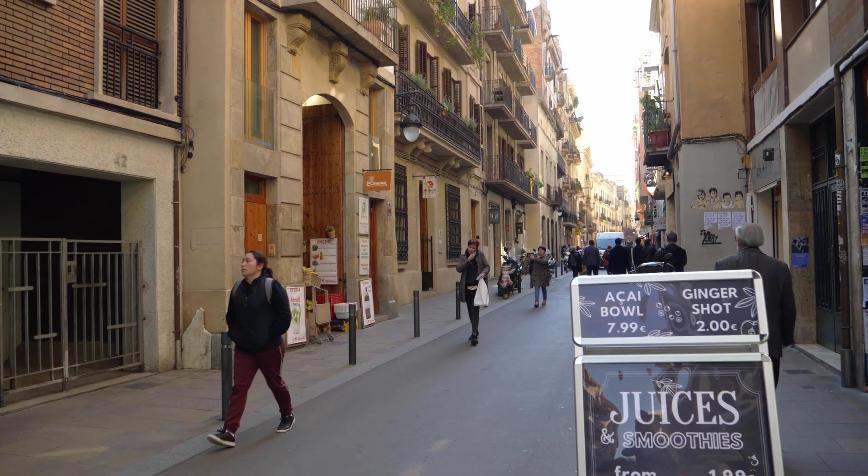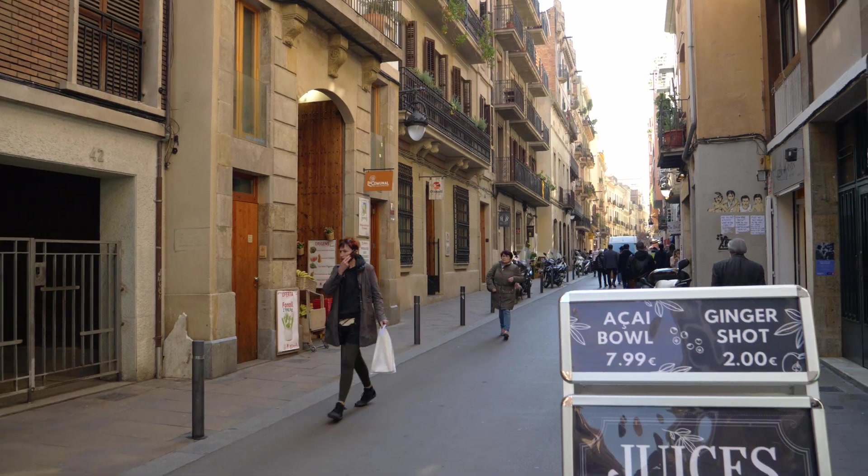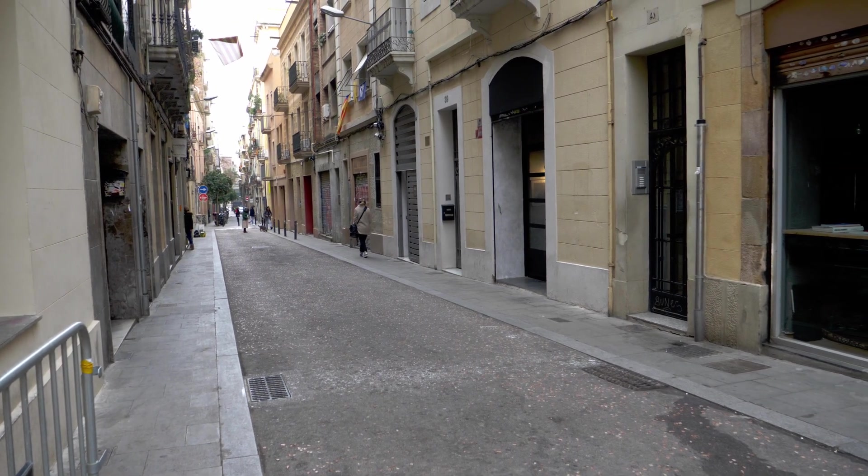We're walking through the streets of the Gracia district right now, going to show you a few more of the plazas. Later tonight we're going to take you to Plaza del Sol, one of the busiest areas in Gracia — it's basically the place for the hippies. You have a lot of people sitting on the ground, smoking, relaxing, singing music, playing guitar. Right now during the day Gracia is not that busy, but at night it's very very busy almost every day of the week.